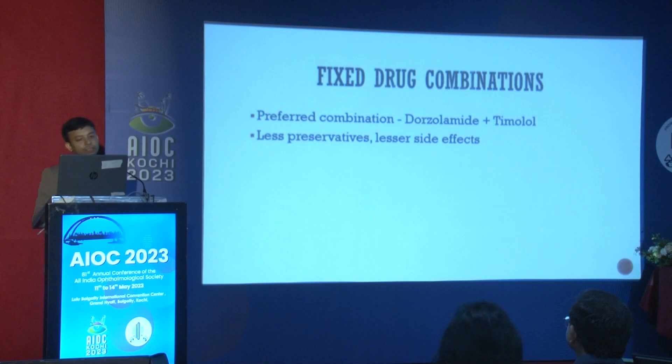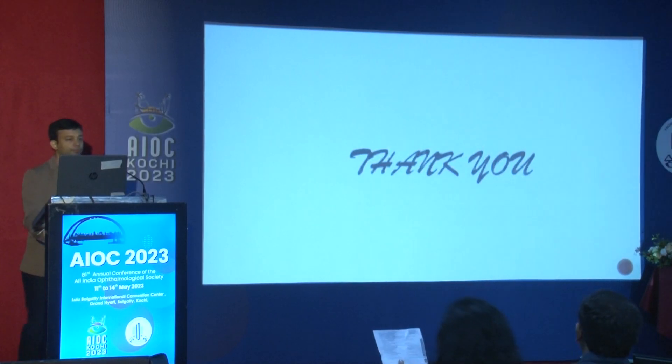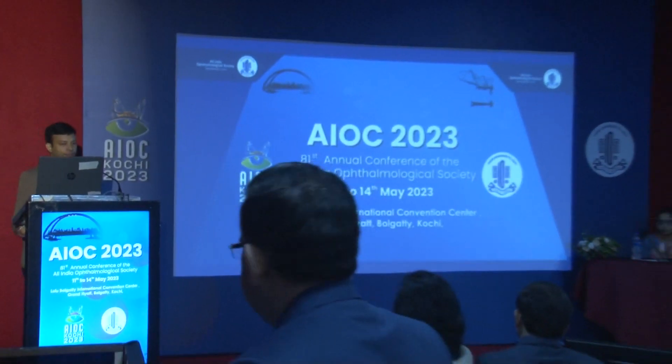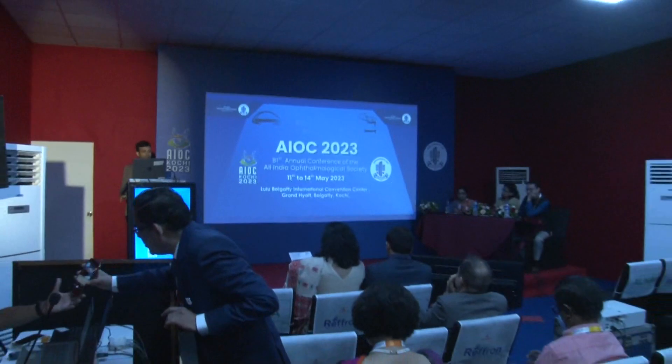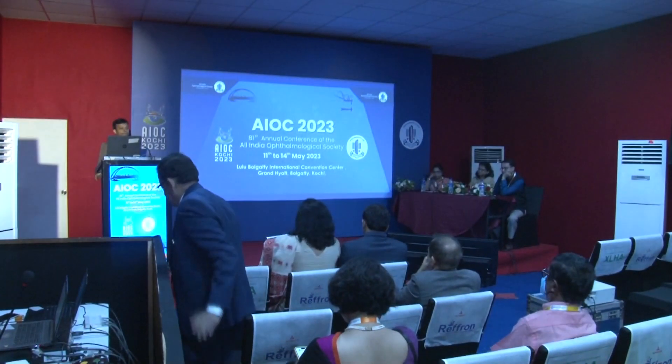Fixed drug combinations are always preferable when required because there is less preservative and less laser side effects. CAI and beta blocker combinations are the first choice, and PG analogs can also be used. The moderator thanked Dr. Basu for the wonderful compilation of drugs used in pregnancy, lactation, and the pediatric group, emphasizing the importance of punctal occlusion in all cases.